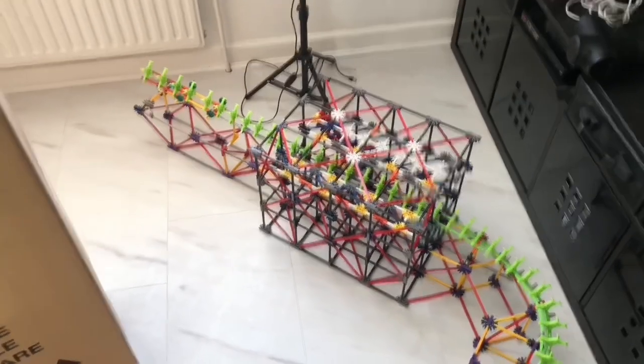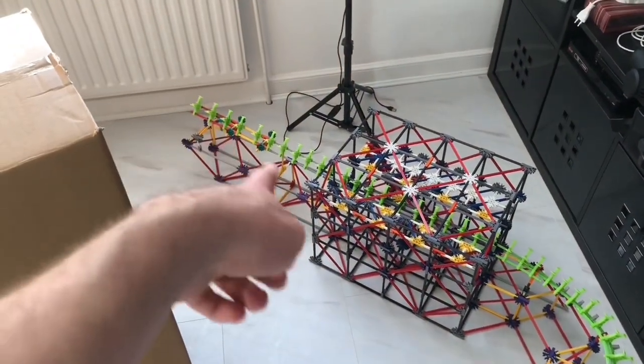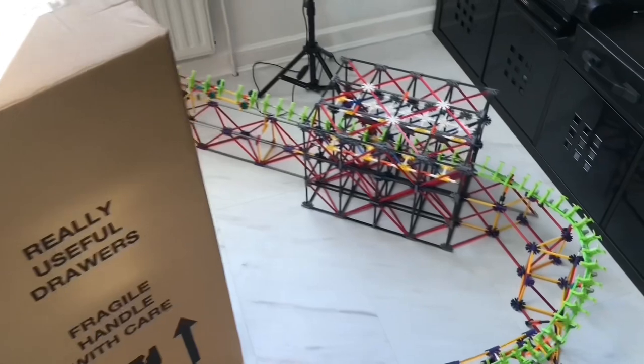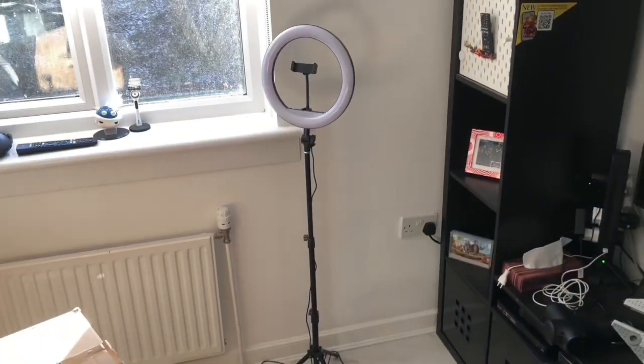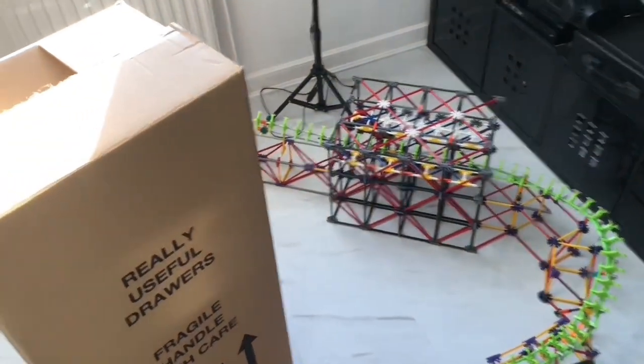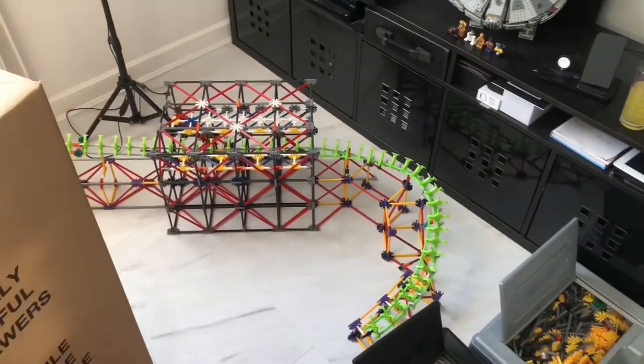The next clip will be me starting the build. I've done the station, then at the back we have the brakes, and then we have the turn, so the next step will be the lift. That's going to be challenging. I will do a time-lapse at some point, maybe not for every bit but for some of it. Just before I do the lift, my delivery came — I've got new drawers, rainbow drawers, and some extra stuff. Once I've sorted that, maybe in the next couple of days I'll do the lift.